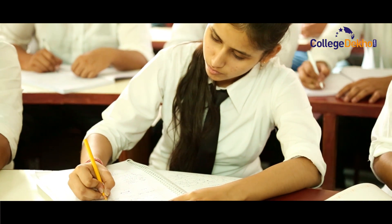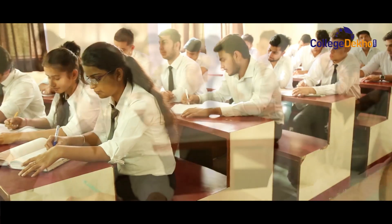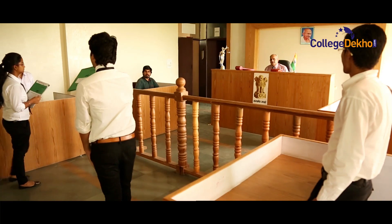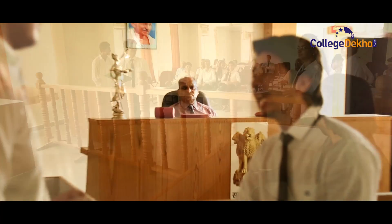With a contemporary curriculum and pedagogy, the institute is committed to ensuring all-round development of future legal professionals equipped with well-honed skills, positive attitude, pleasant manners, ethics, and self-confidence to face the challenges in the legal arena.